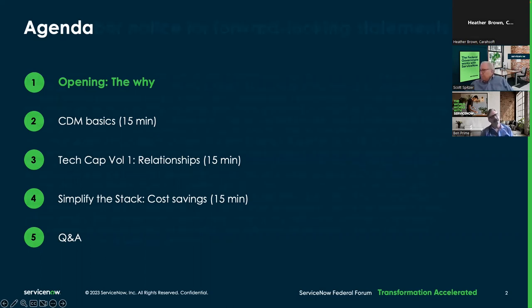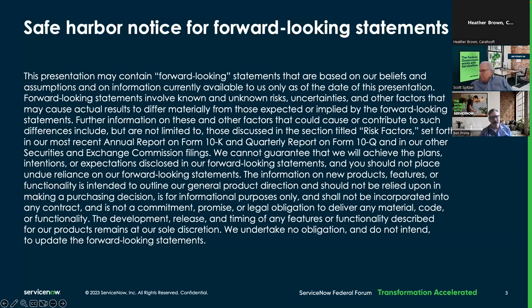Just as a housekeeping item: safe harbor. In case there are questions that come up around roadmap, we are not making any promises. Things can change. There are contributing factors, so anything future-related or forward-looking statements will remain at ServiceNow's sole discretion.